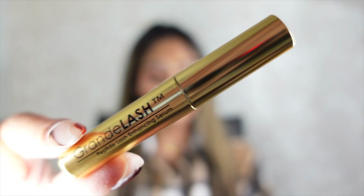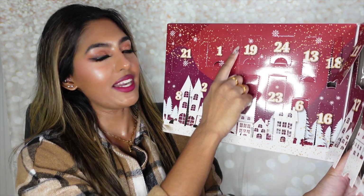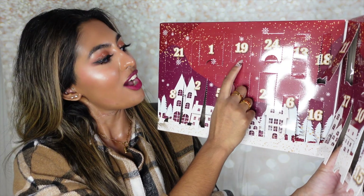This product is the Grande Cosmetics GrandeLash Peptide Lash Enhancing Serum. I personally have the full size of this and another set, because I like to stock up on my lash and eyebrow serums. I always use these morning and night on my lashes and eyebrows to add fullness, length, and volume. I'm really excited I got a mini one because it's going to be great to travel with.